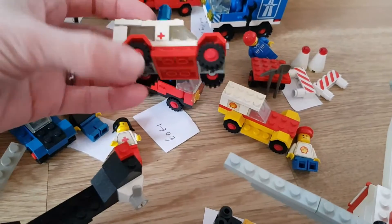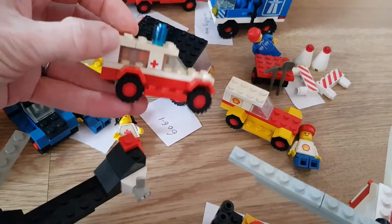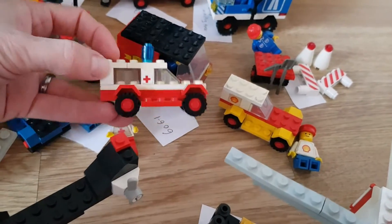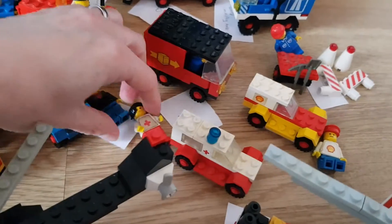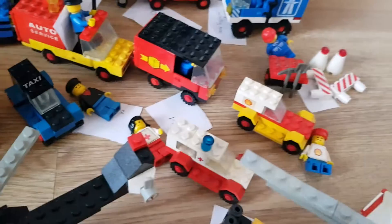I've been contacted by somebody this week who's doing a book about Lego and they wanted to use my photos. Obviously just a doctor's car - same again in that it's got a fledgling minifigure.